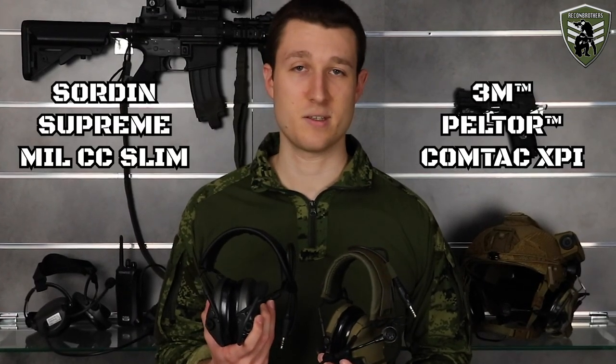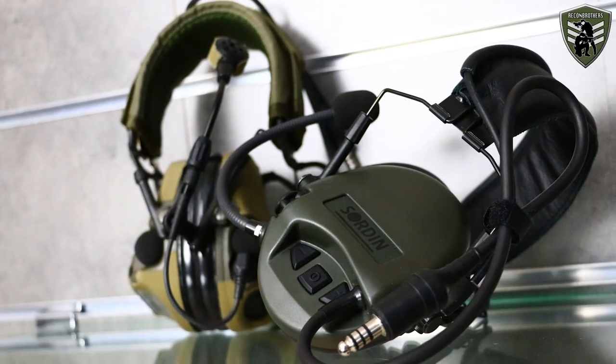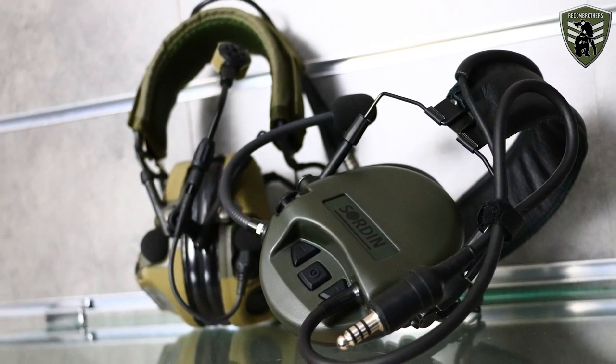The 3M Peltor Comtec XPI and the SORDIN Supreme LCC Slim. Both products engineered to do the same thing, both also very well known among shooting and military communities, and yet both very different from each other. But which one should you go for? With the help of this video we'll let you decide yourself, because we will compare them by objectively laying out the facts.